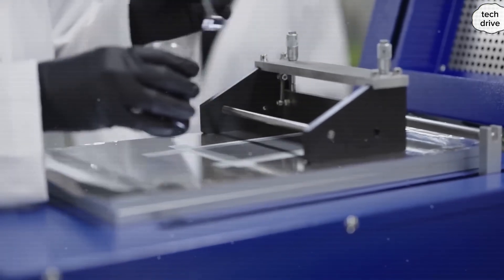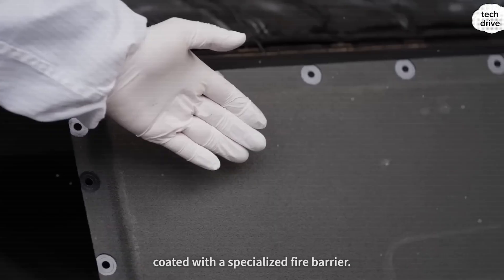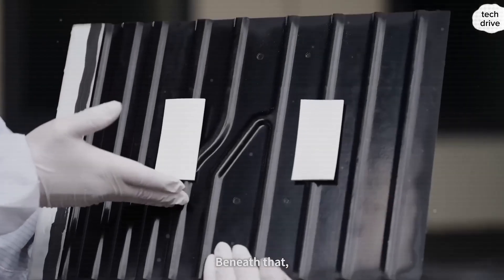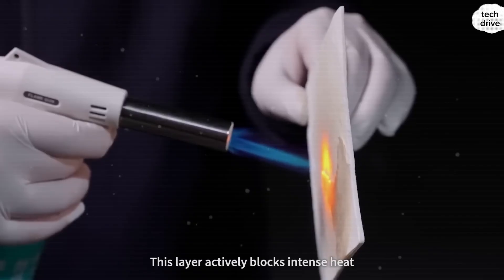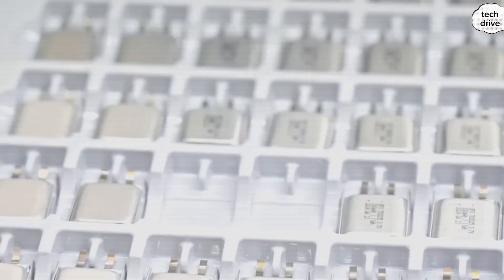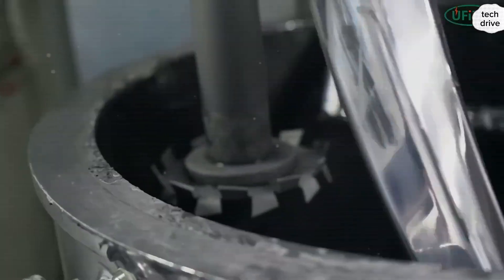You're watching Tech Drive, the channel that cuts through the hype and brings you raw, number-driven Tesla analysis. One quick note before we begin: if some of the figures we mention look different from what you've seen in older reports, that's intentional. Data evolves, and so do our breakdowns. That's our promise — straight updates, no fluff.